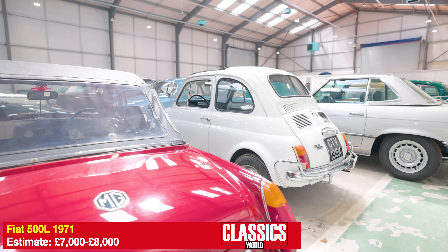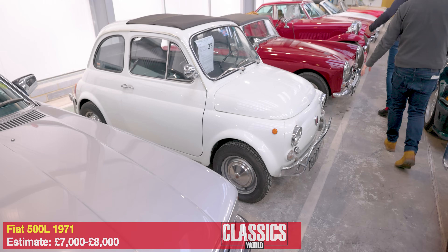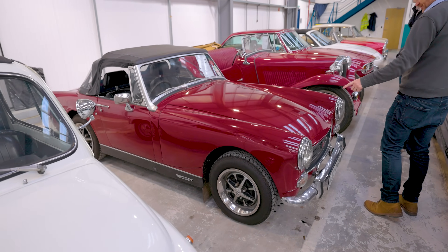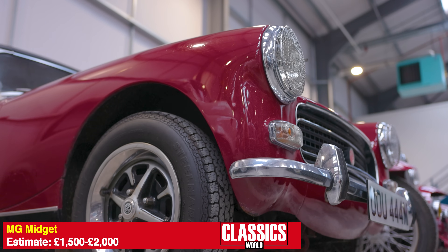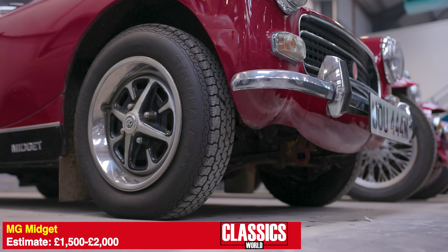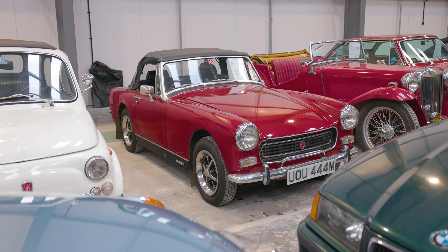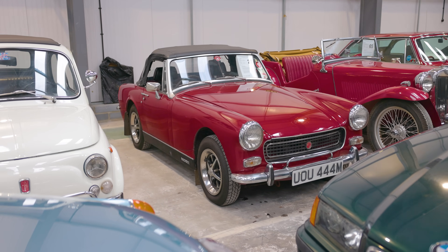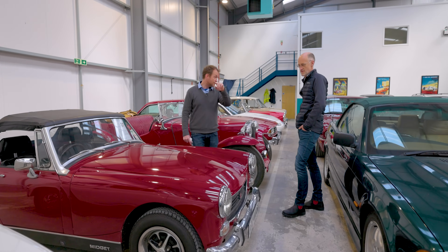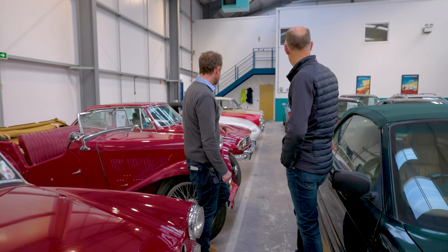There's a Fiat 500L here — 1971 — with a guide price of seven to eight thousand. There are a couple of MG Midgets in the sale as well; this is a really nice example — a round-arch one, which is the preferred Midget. It's got the 1275cc A-series engine, still has the chrome bumper elegance, and is in lovely condition. There are a handful of Midgets up for sale in this auction, well worth considering.